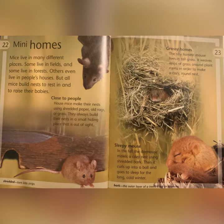Grassy Homes: the tiny harvest mouse lives in tall grass. It weaves strips of grass around plant stems in order to make a cozy, round nest. Sleeping Mouse: in the fall, the dormouse makes a cozy nest using shredded bark. Then it curls up into a ball and goes to sleep for the long, cold winter. Bark: the outer layer of a tree's trunk or branches.